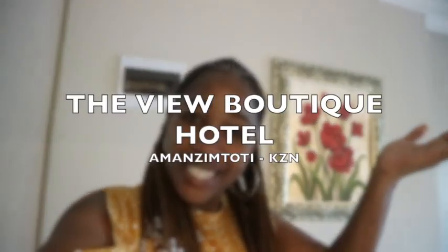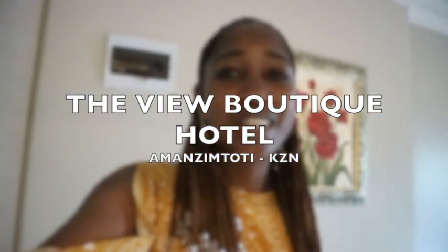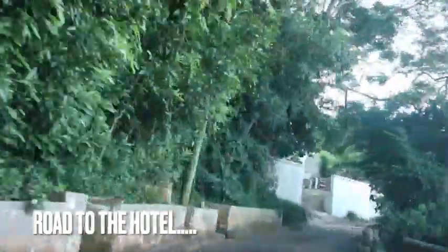What's up everybody, welcome back to Dr. Andy Adventures and thank you so much for joining me once again on my brand new adventure. Today I'm at Manzim Toti at the View Boutique Hotel — it looks super beautiful and gorgeous. It's like tranquility. The only thing is the way coming up here is not that nice, but you do have ocean views. I thought it was literally at the ocean but it's not, though it seems like a very beautiful hotel.